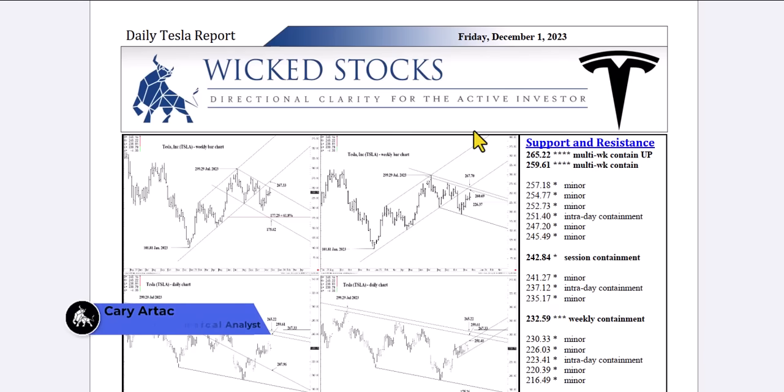Hi, this is Kerry Artek with Wicked Stocks bringing you the daily Tesla report for Friday, December 1st, 2023.